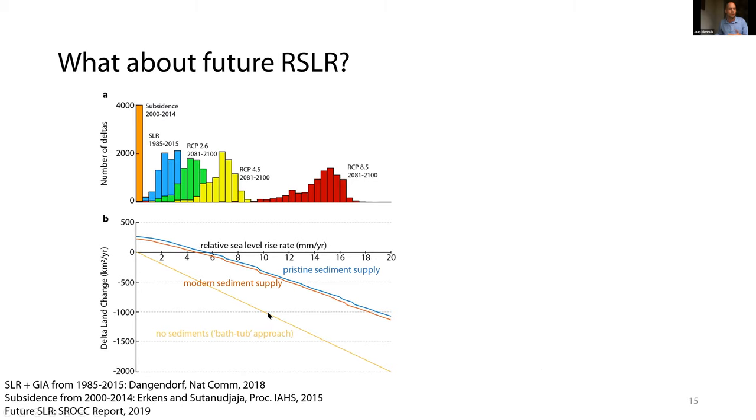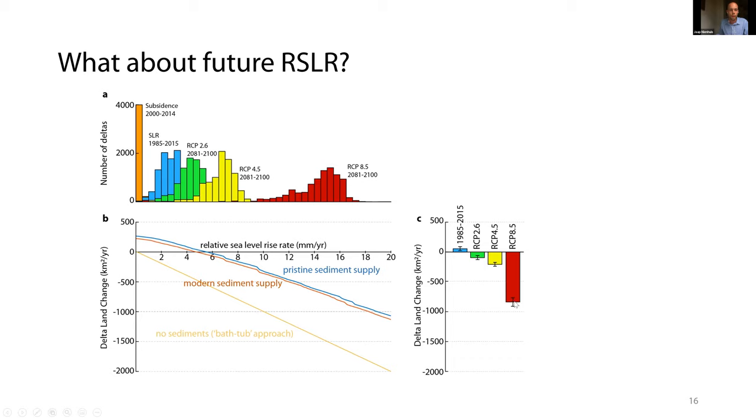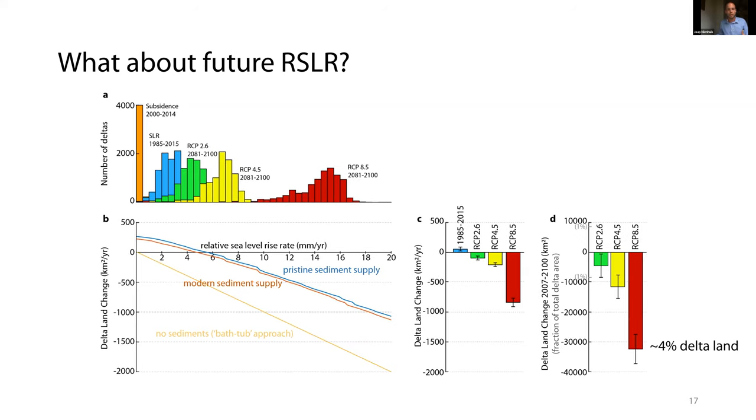Of course, not all deltas are going to experience the same amount of relative sea level rise. So we look at different climate scenarios where different deltas experience different amounts of relative sea level rise. For RCP 8.5, the deltas in total will lose about 800 square kilometers per year — this error bar produced by a Monte Carlo analysis using all known uncertainties in the data and model. When we sum up all the land area change we might expect from 2007 to the end of the century, under RCP 8.5 — the most extreme climate scenario from the SROCC report — deltas will have lost about 32,000 square kilometers of land, equal to about four percent of the entire river delta land currently on Earth.